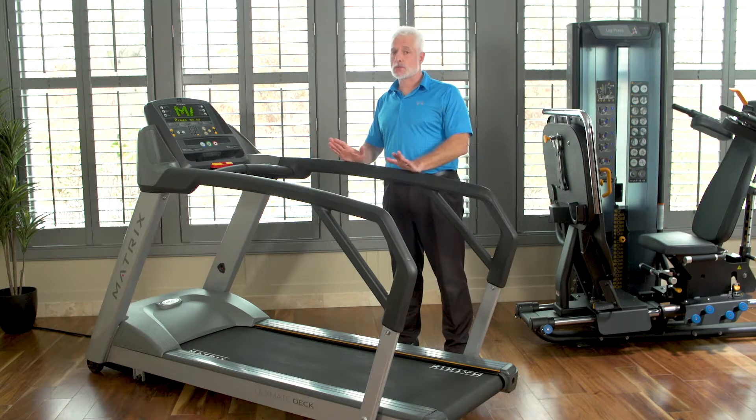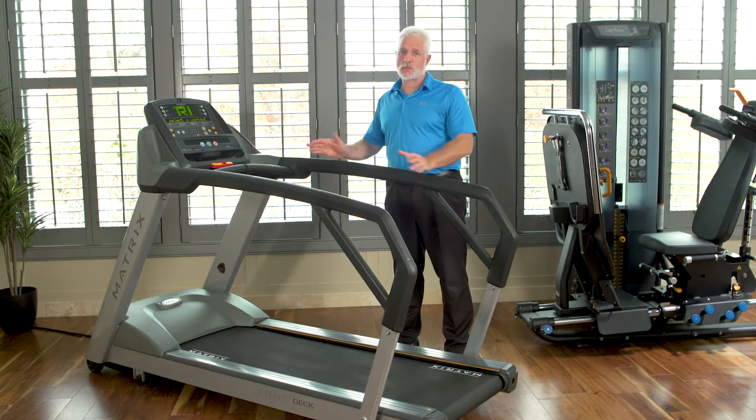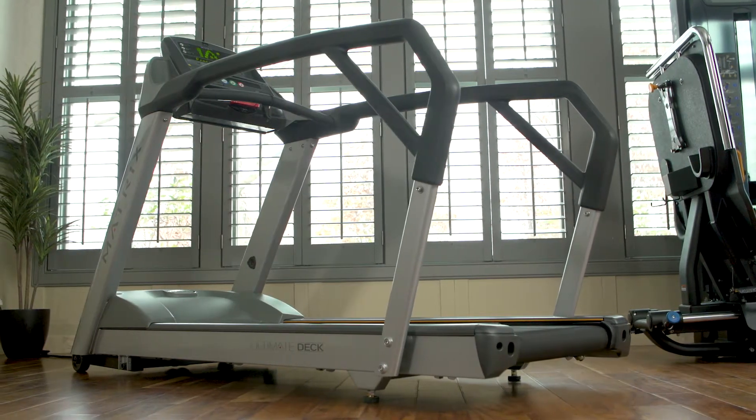I encourage you to look at this treadmill. It's very versatile and it can provide you with a lot of good treatment for your patients.